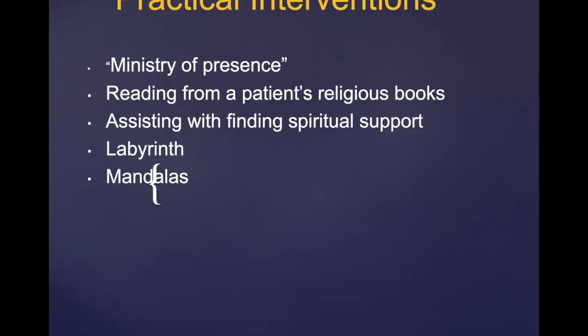In terms of practical interventions when we do a spiritual assessment and find spiritual pain: things that can help include reading from a patient's religious group, assisting them in finding spiritual support, things like labyrinths, mandalas, and again the ministry of presence — just being present — which is probably the most effective intervention.